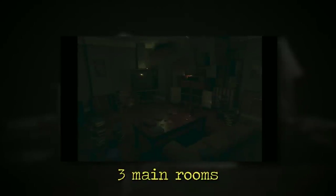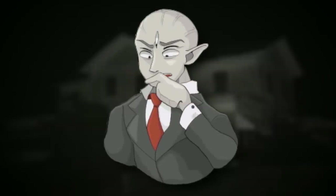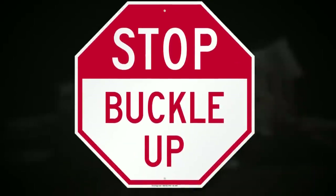There are three main rooms on the first floor: the living room, the kitchen, and the bathrooms. All of them have a weird effect called the level 7777 effect, which I'll get into in a moment, so buckle up.